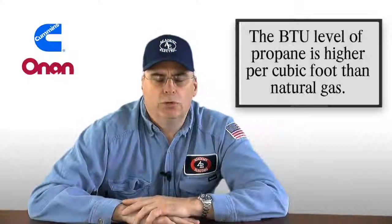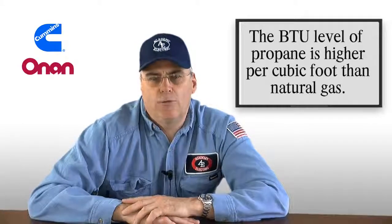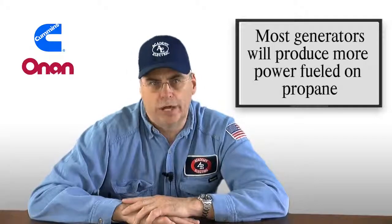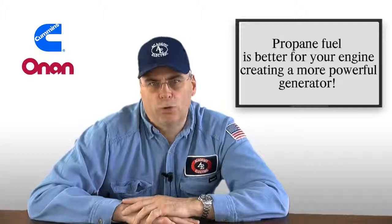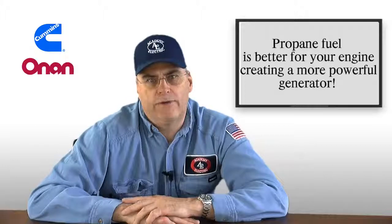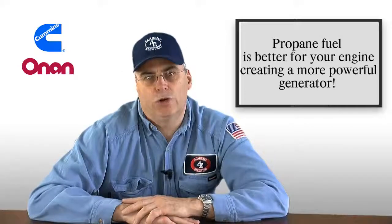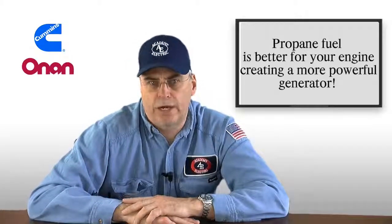The BTU level of propane is higher per cubic foot than it is for natural gas. Therefore, most generators will produce more power fueled on propane than they will fueled on natural gas. Propane is a better fuel for engines than natural gas, just by its characteristics of having more BTU per cubic foot. Therefore, a generator is more powerful — I can power more appliances in your home on the same generator fueled on propane than I can fueled on natural gas.